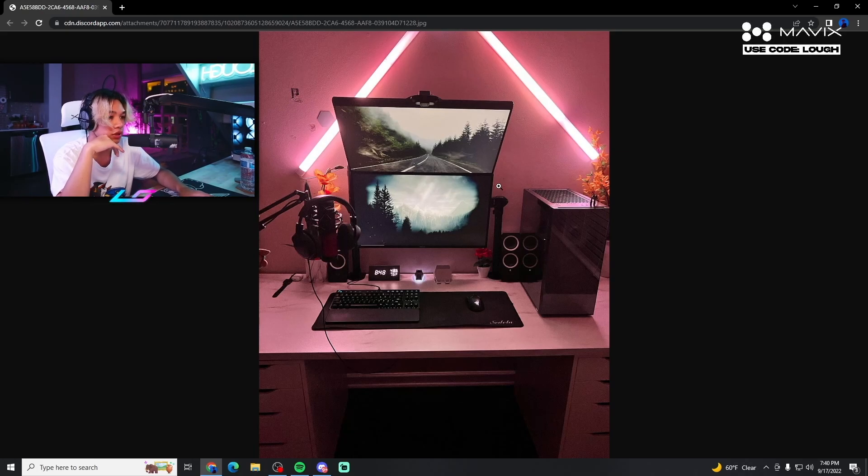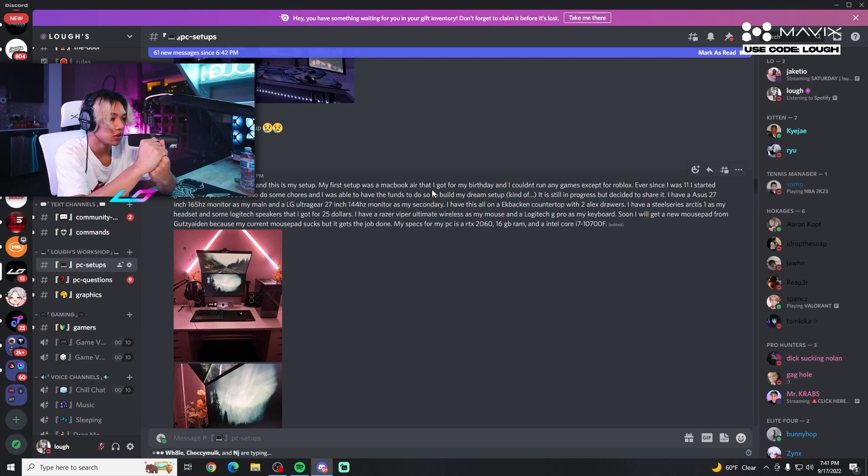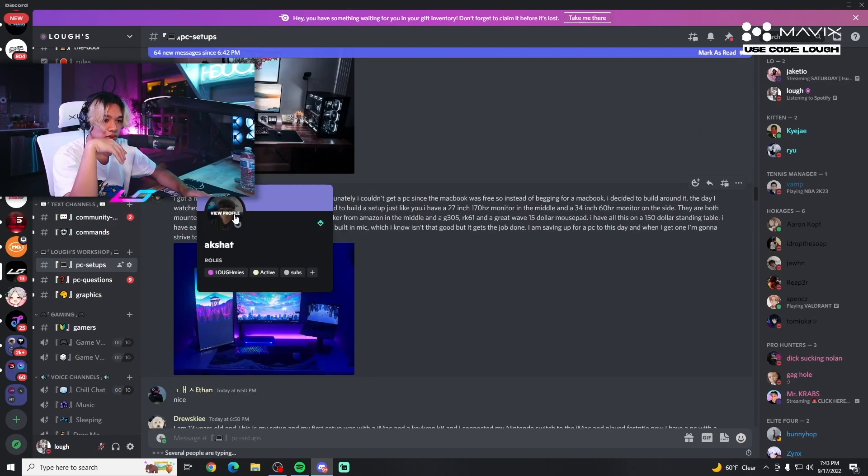I like the colors — white contrasts really well with the black peripherals, and the monitor backgrounds look great. I do wish the secondary monitor was lined up better. You could probably shift your setup about six inches to the right. But for 13, this is crazy — really, really good. You have so much time; just slowly upgrade over time and you'll eventually build your dream setup. Don't rush it.